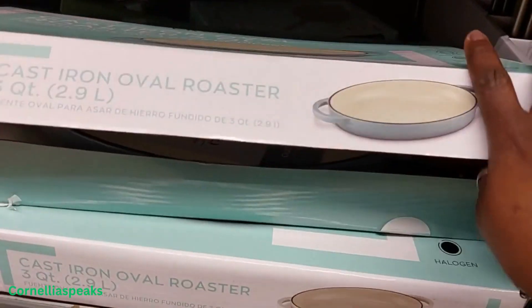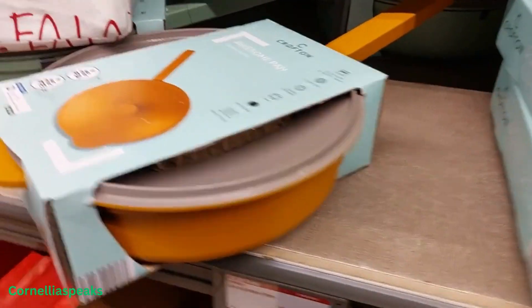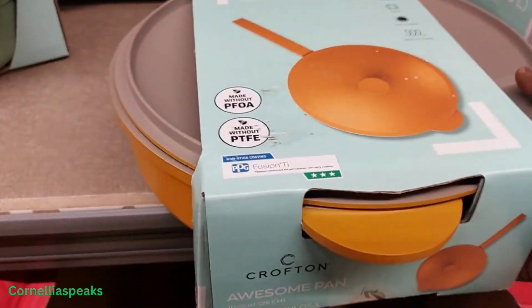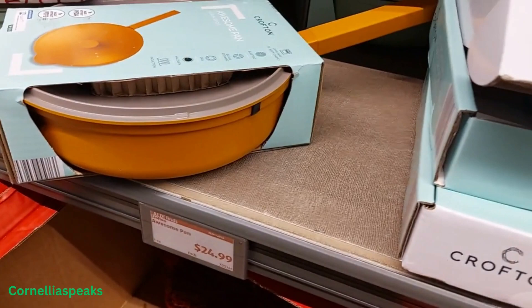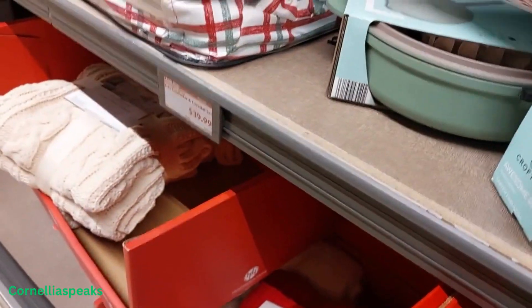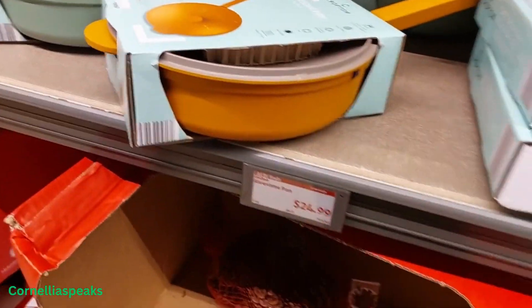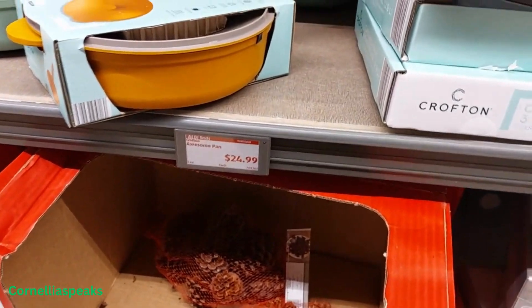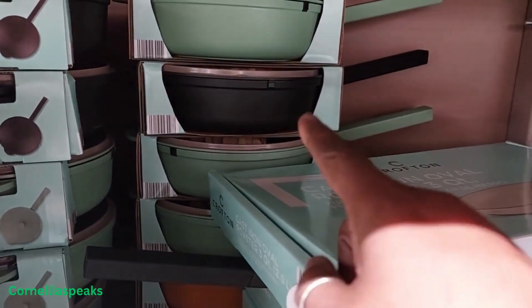Then I see this awesome pan in that orange color and that green color — those are $24.99. Oh, there's a black one back there as well.